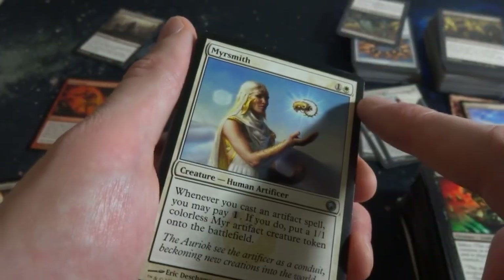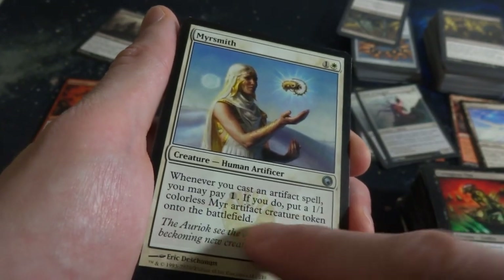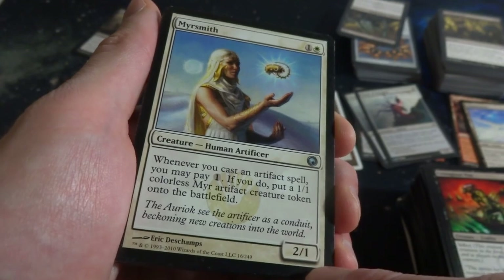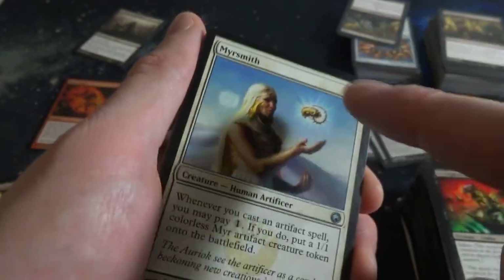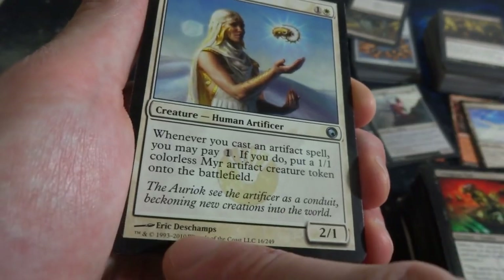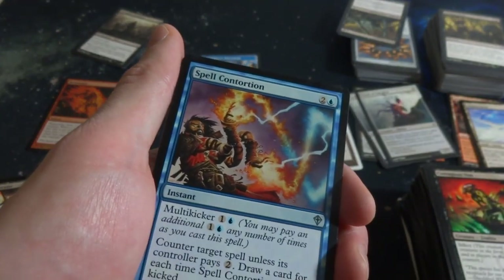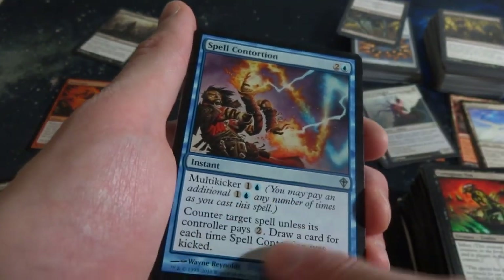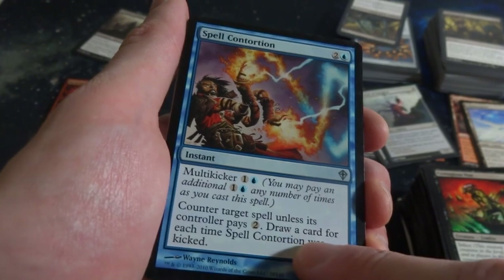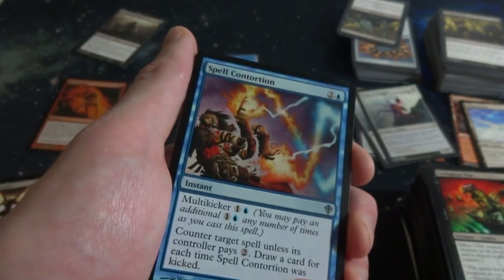Got Mirror Smith - one and a white. Whenever you cast an artifact spell, pay one - if you do, put a 1-1 colorless mirror artifact creature token on the battlefield. It's a 2-1 that can keep pumping out these tiny little creatures - this beautiful lady is just making these artifact mirrors. What is this? Spell Contortion - two and a blue, Multi-kicker for one and a blue. Counter target spell unless its controller pays two. Draw a card for each time this spell was kicked. So you can get card draw and a Counterspell.